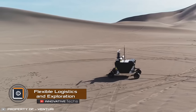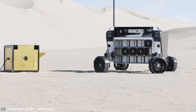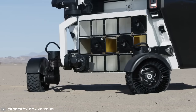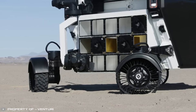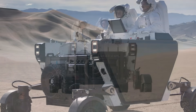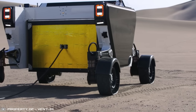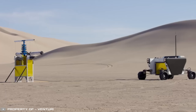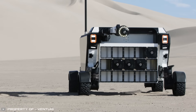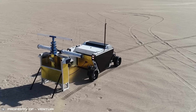A new type of Mars rover, the Flexible Logistics and Exploration — or FLEX for short — has already been tested in the California desert. It's designed to transport cargo and equipment on Mars and the Moon. Astronaut Chris Hadfield took part in the trials. The unique cargo rover, developed by Astrolab, has a deal with SpaceX to deliver the rover to the Moon in 2026 using the Starship spacecraft.